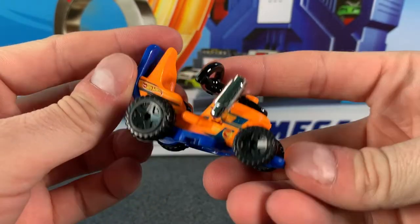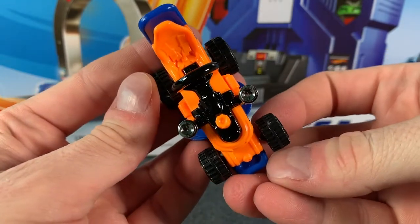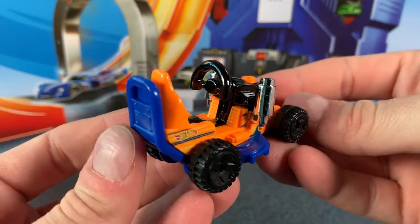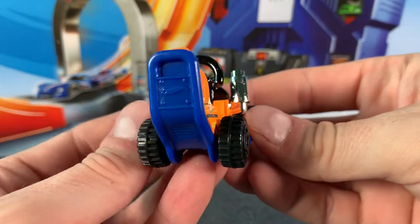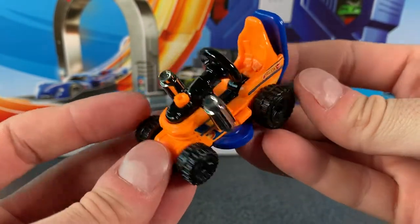Now we know this is a Ride-On so it's made for Lego minifigs, and being a track star it'd be pretty cool to see. Unfortunately it didn't work on the track that we usually test cars on here in the Hot Wheels Garage, so we won't see it on the track today. I'll just trust that it's a track star.